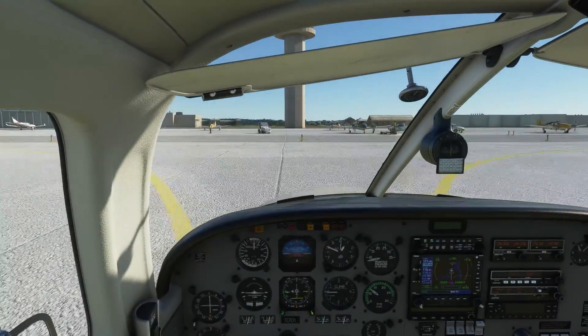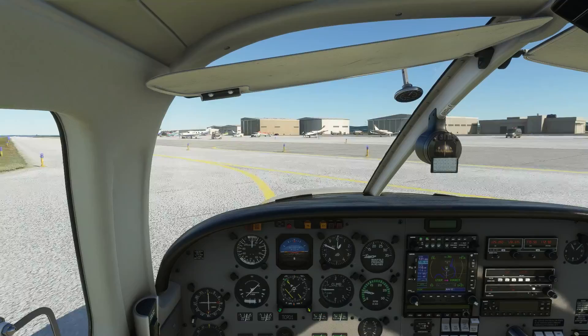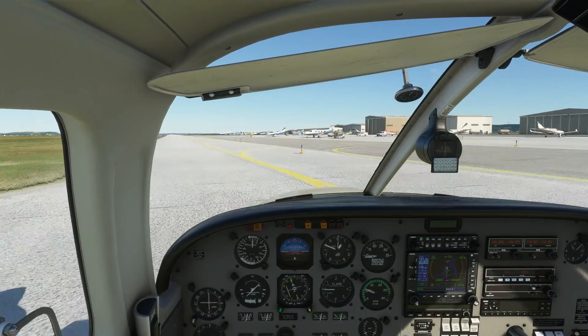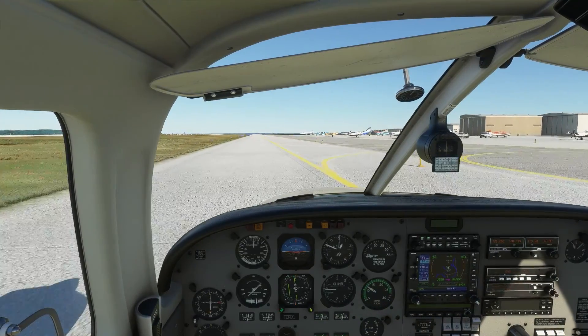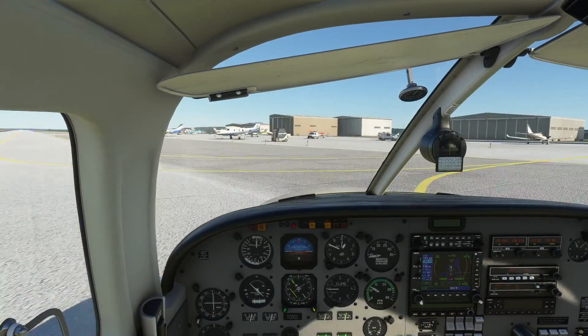That's pretty much it. We're watching for airplanes as we would anytime — the tower and ground controller will also be doing the same. We're going to taxi to the ramp, shut the airplane off, and exit. I hope you guys enjoyed this — it was fun to make.